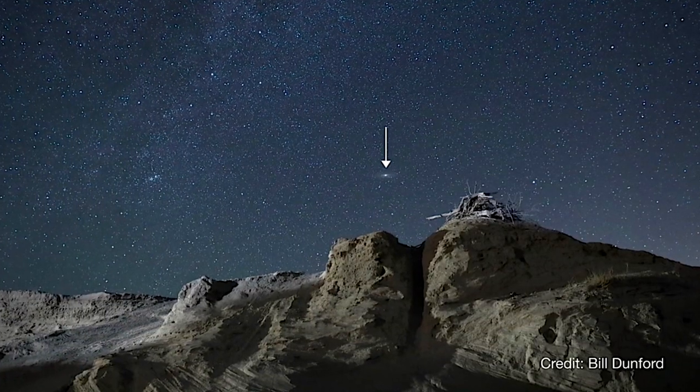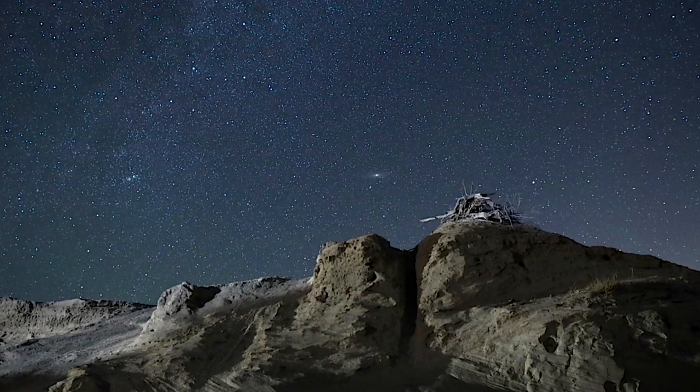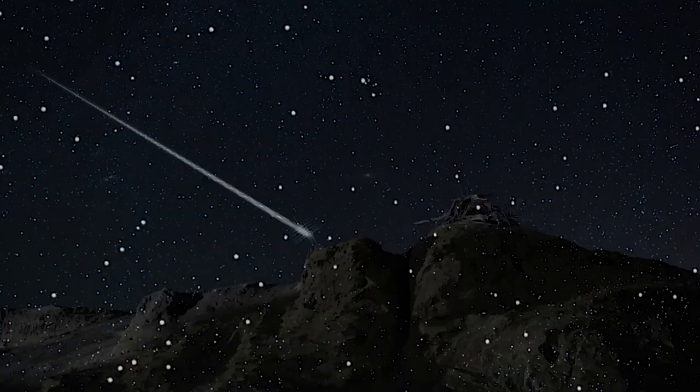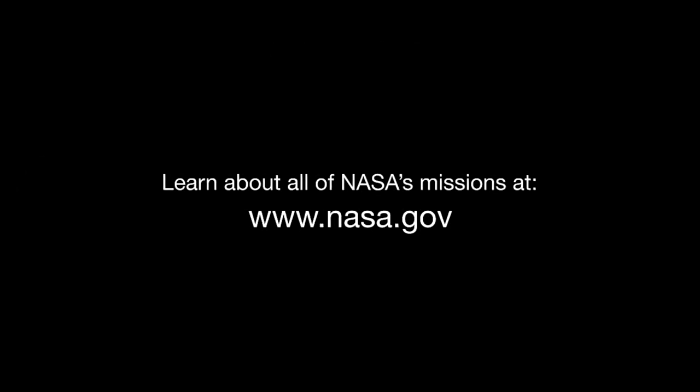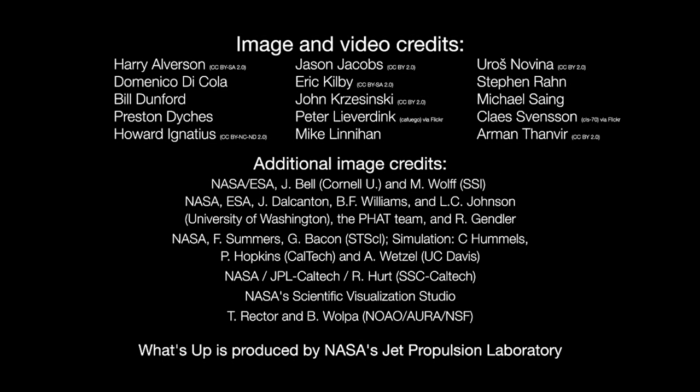If you manage it, congratulations — you've just gone intergalactic! Here are the phases of the moon for October. You can catch up on all of NASA's missions to explore the solar system and beyond at nasa.gov. I'm Preston Dykes from NASA's Jet Propulsion Laboratory, and that's what's up for this month.